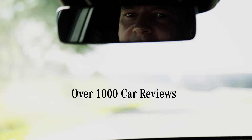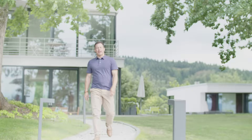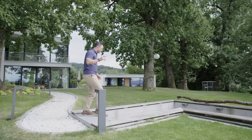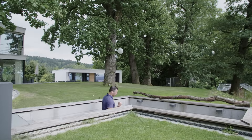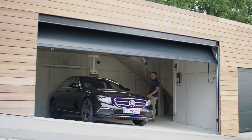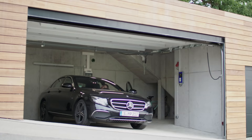Hey, everybody. Dave Erickson here, and today I'm in the Black Forest in Germany. Don't get confused if you see me disappear down these stairs. The most important thing is what I have for you here in the garage. Today I'm going to show you everything you need to know about the new E-Class by Mercedes-Benz. I'm so excited to drive this car.